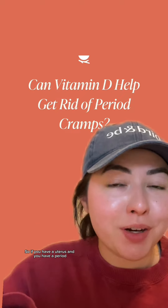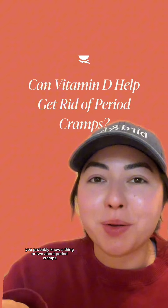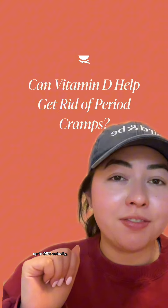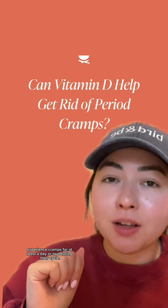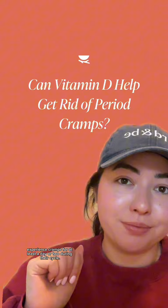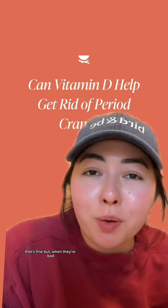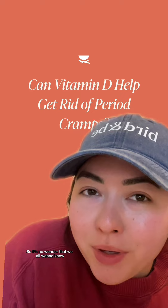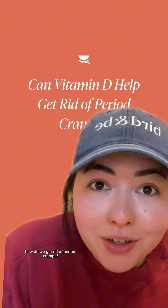If you have a uterus and you have a period, you probably know a thing or two about period cramps. Because the truth is, more than half of women — up to 95% — actually experience cramps for at least a day or two during their cycle. And when they're not so bad, that's fine. But when they're bad, they can be really, really bad. So it's no wonder that we all want to know: how do we get rid of period cramps?